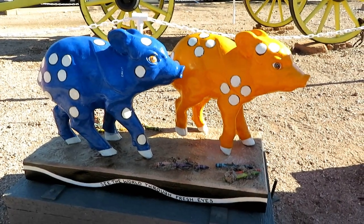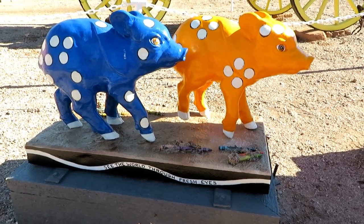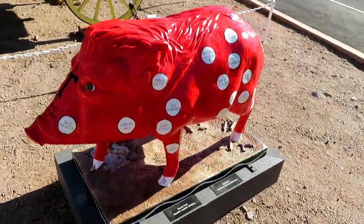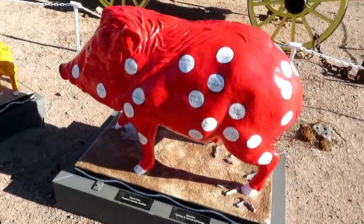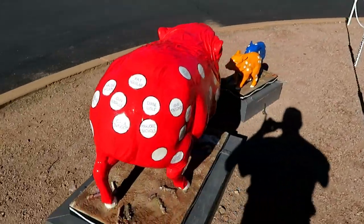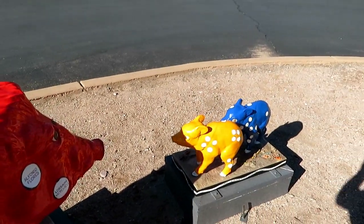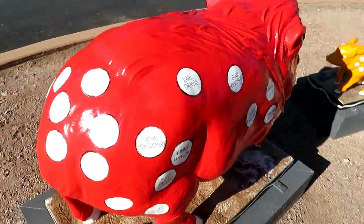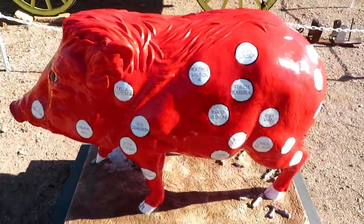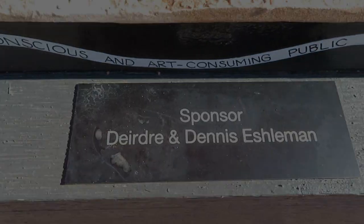We have a couple more baby javelinas right here and they do not have an artist name, so I'm going to assume it's the same as the big one next to us. Look at this big red fella. He is at the Presidio — the two little babies again. This fella's in the parking lot at the Presidio at the southeast end of Tubac. One more good look — artist and sponsor.